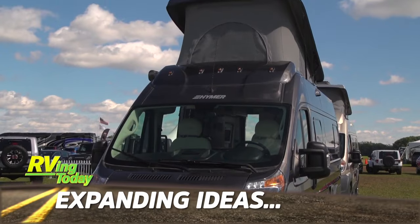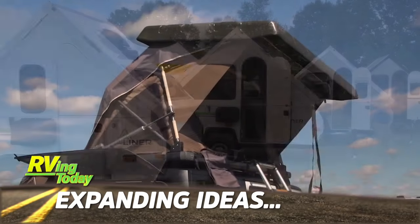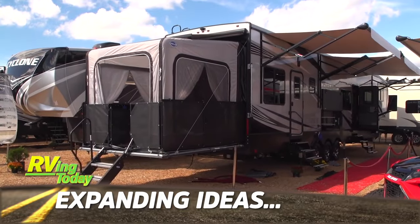Today, there are a lot of ways to increase your RV living space without buying a larger RV. This week, we'll show you a few expandable options you may seriously want to consider.